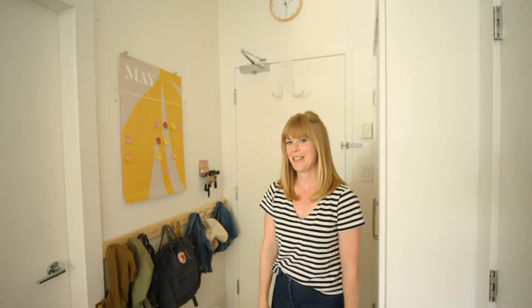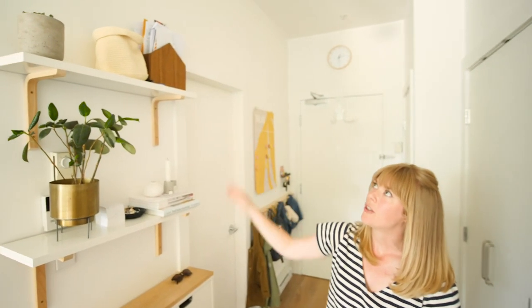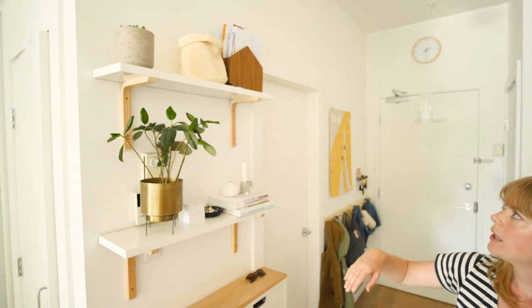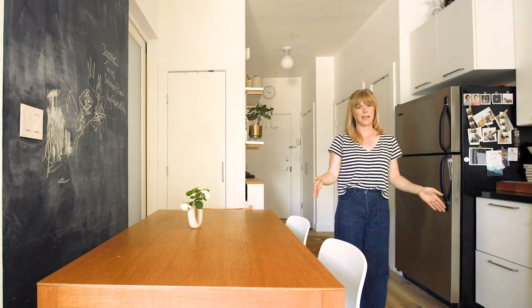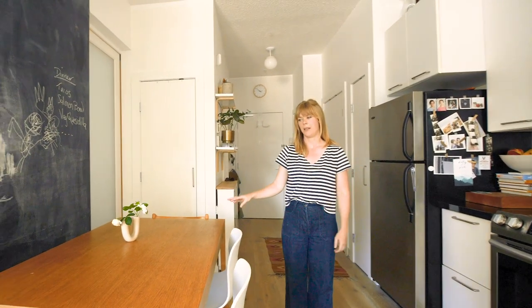This is our 600 square foot home that I share with my husband and our two kids. This is our tiny entry — to take advantage of our higher ceilings, we put in these shelves so that we can display a few nicer things. We have a dining table, and when we first got the apartment, it actually had a full-size island that we removed because we really wanted to have somewhere to sit down and have proper dinners.